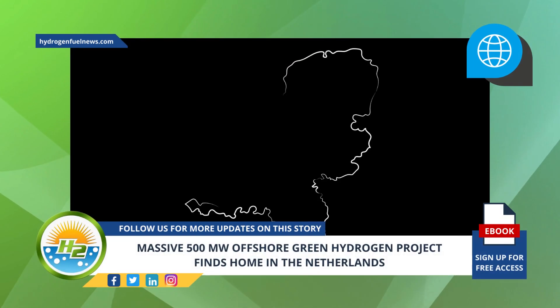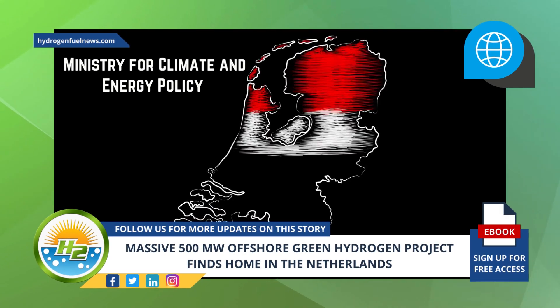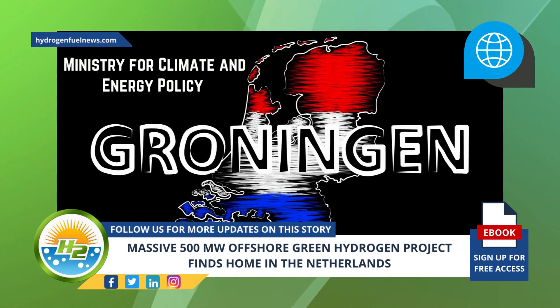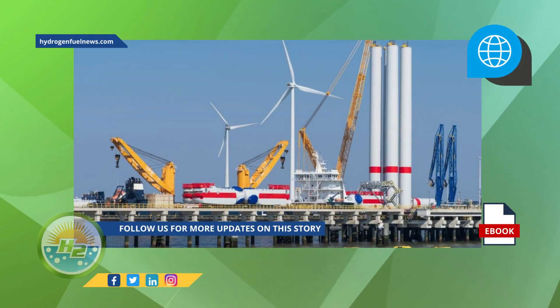Before any tenders are issued by the government, the Ministry for Climate and Energy Policy must first work with the Groningen region. Stakeholders in the Wadden Sea region are discussing a variety of environmental matters related to the project, such as the landfall of the pipeline to bring the hydrogen from the offshore facility onshore.